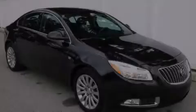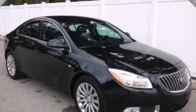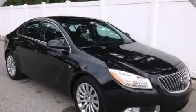With an EPA estimated rating of 30 miles per gallon on the highway, this vehicle pays off in the long run. Contact us today to arrange your test drive.